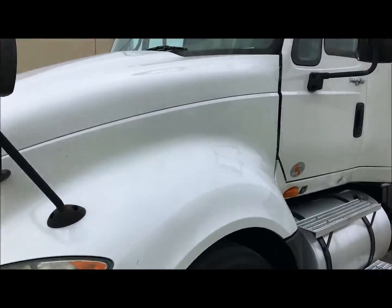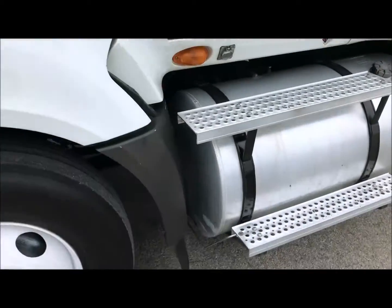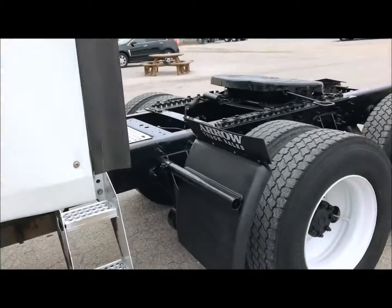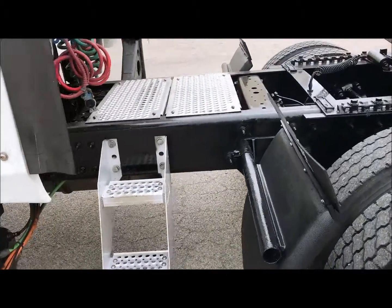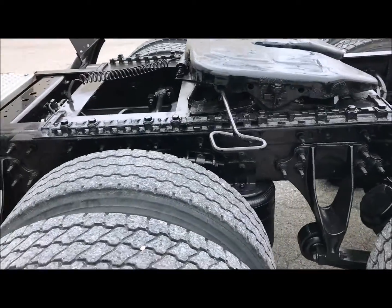As you can see, this paint on this truck is in great shape. This truck is equipped with an ISX Cummins 450 horse motor that we have went through top to bottom. You've got your catwalk, your steps, quarter fenders, frames in great shape, air slide fifth wheel.